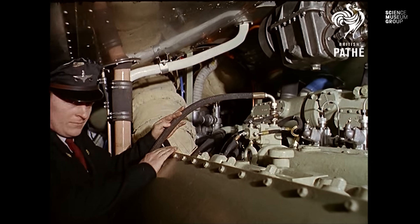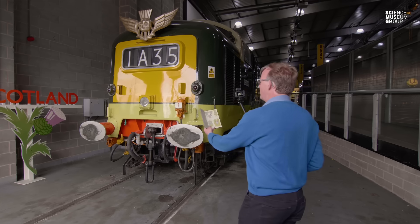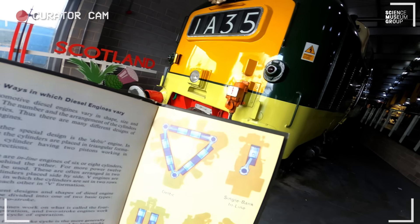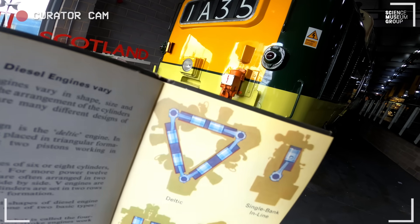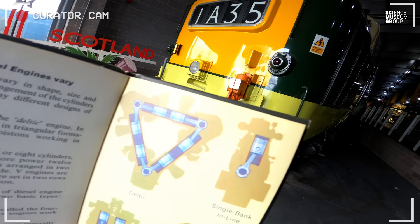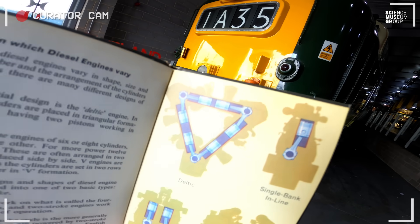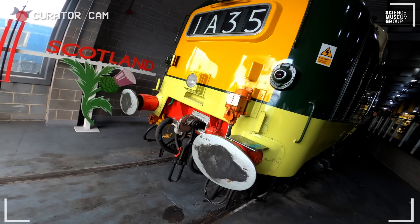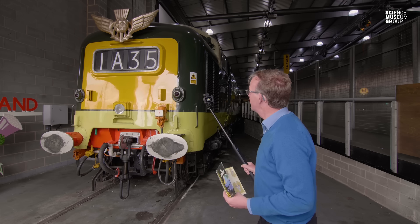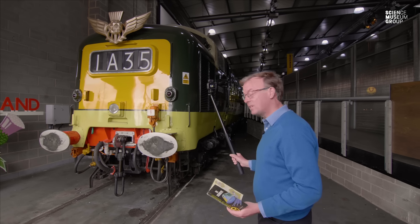How can it do that? It's down to the Deltic power unit. Why is it called the Deltic power unit? Well, referring to my Ladybird book of trains — the shape of the way the pistons are arranged and the cylinders in the power unit resembles the Greek letter delta. So in that triangle arrangement, it is the Deltic power unit.